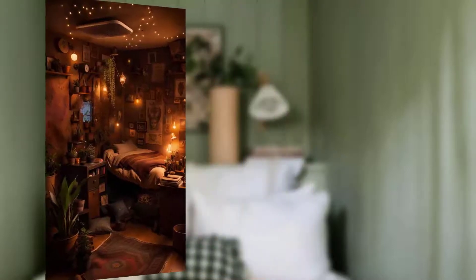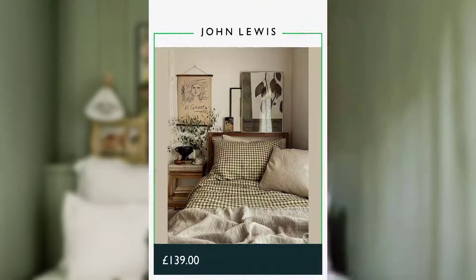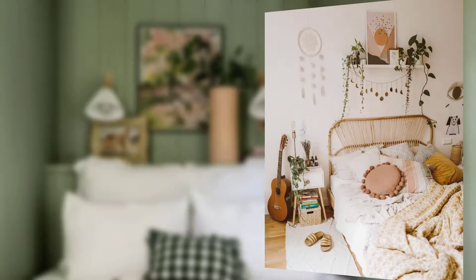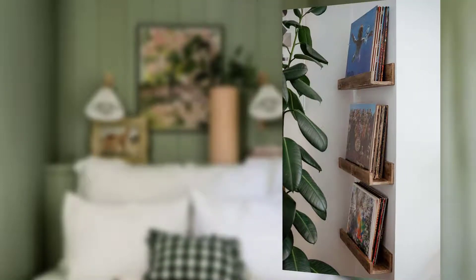Point number one is choose soothing colors. The color scheme of your bedroom plays a significant role in setting the mood for sleep. Opt for soft and calming colors like muted blues, gentle greens, or serene pastels. These shades can evoke a sense of relaxation and tranquility, making it easier to unwind after a long day.